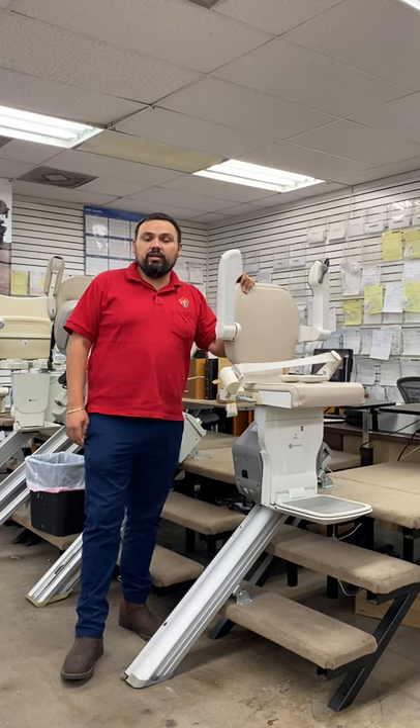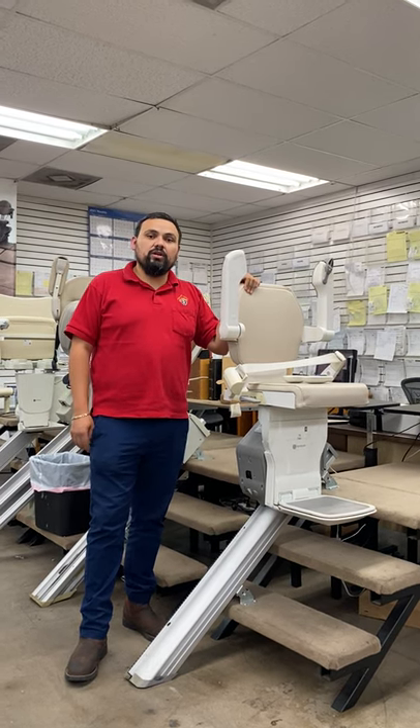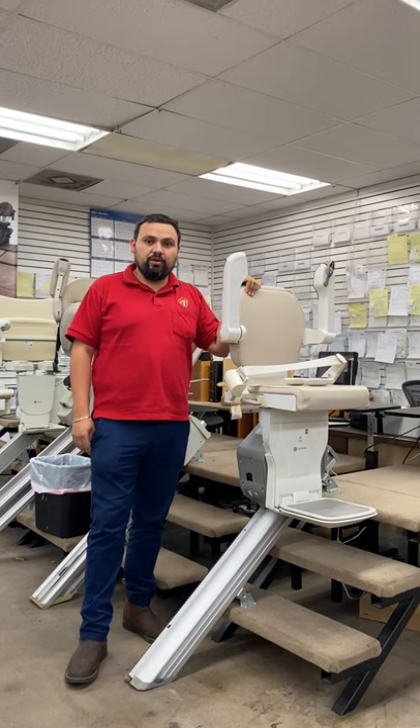We have our own service department, our own technicians, and our own parts. So if you ever have any issues, we're there within 24 hours to service your product.